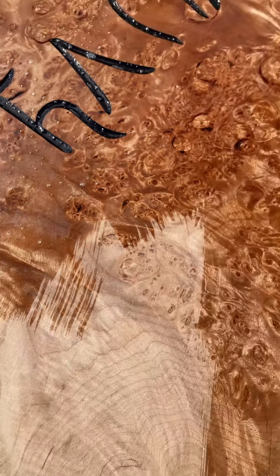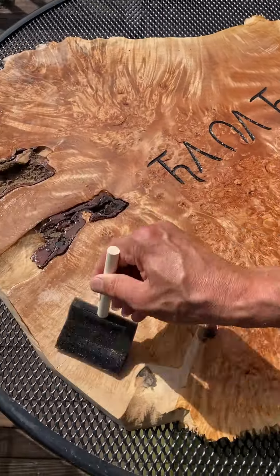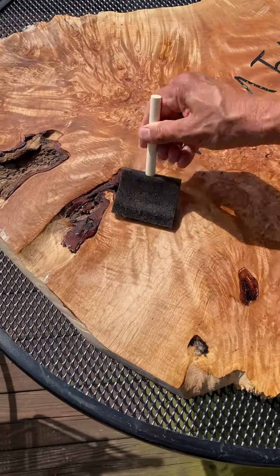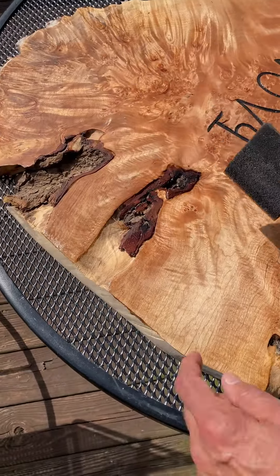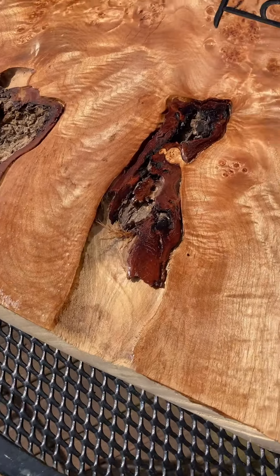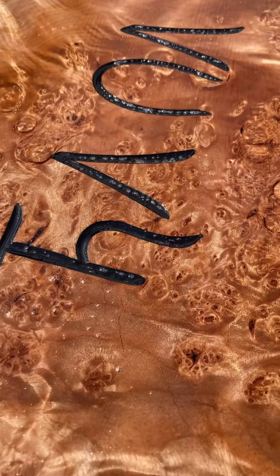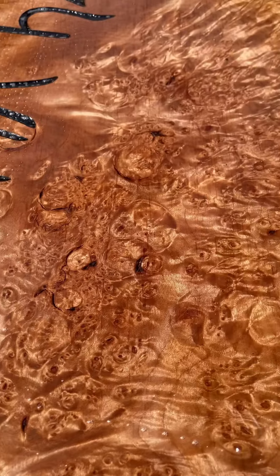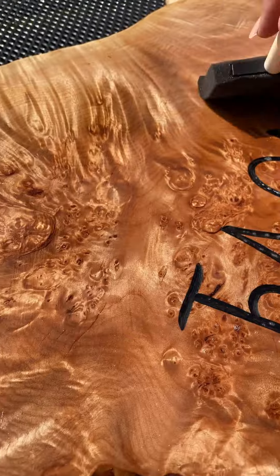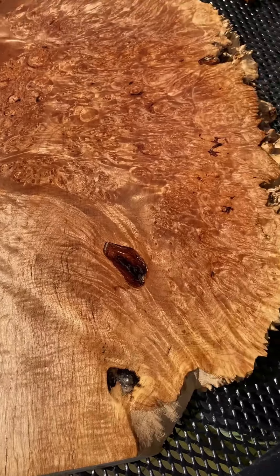Everything is just leaping into life and into depth, and it's also changing color. Instead of that dusty beige color you saw before, suddenly you're getting this incredible series of red and gold colors. We're going to do several more coats of finish and sand in between them, but this moment — the moment of privilege — just being there to watch it is always exciting.